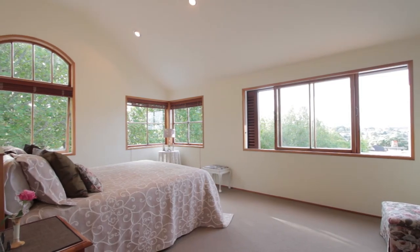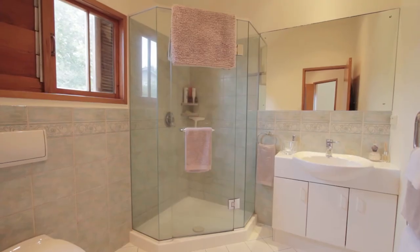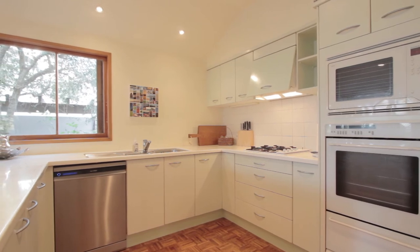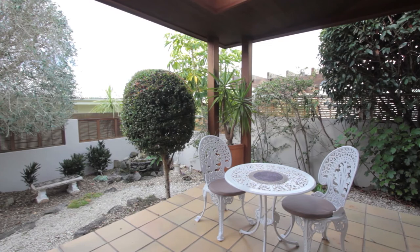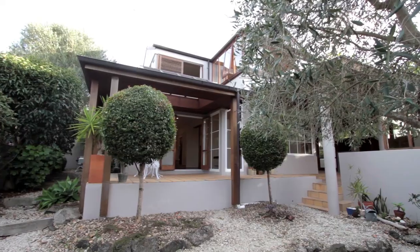One of my favourite rooms is the master bedroom — it is a total retreat. This is a good family-orientated kitchen: storage, storage, storage. And this room here just flows out to your covered deck and more outdoor living spaces, but it's low maintenance.